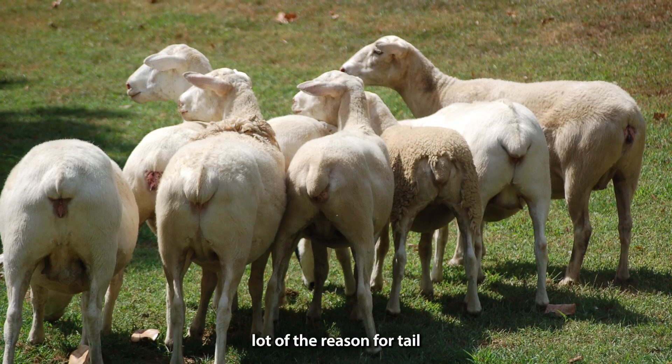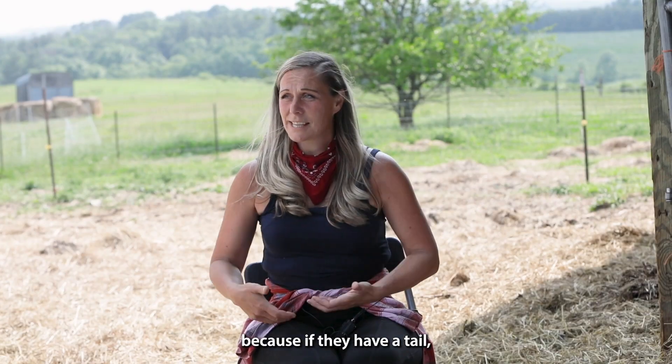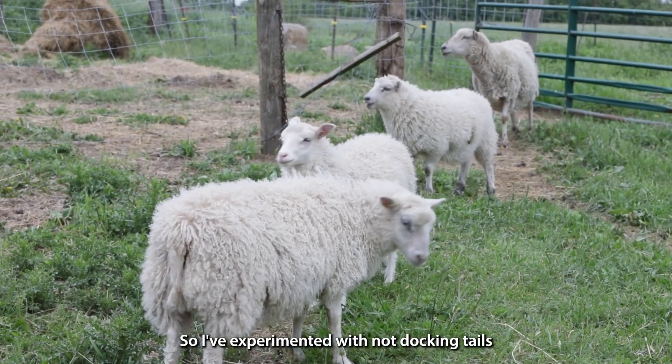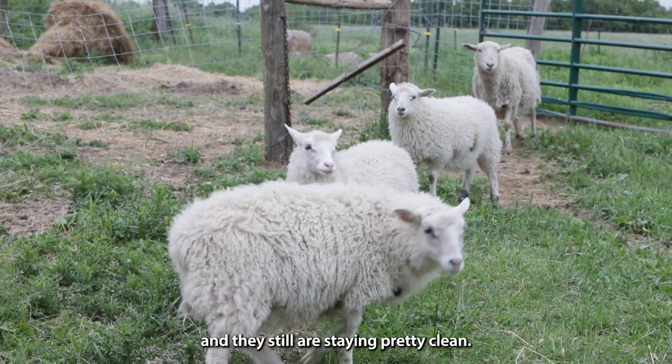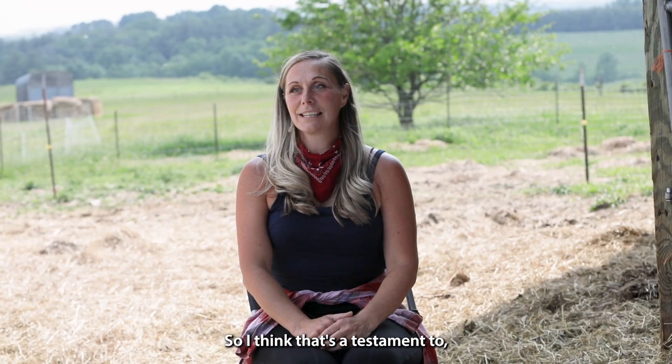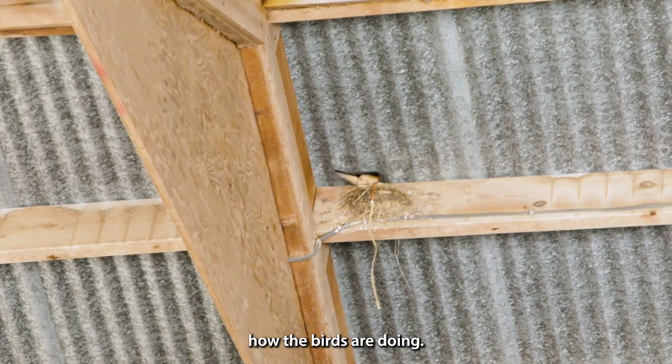A lot of the reason for tail docking is to prevent fly strike, because if they have a tail, then they have manure buildup. So I've experimented with not docking tails, and they're still staying pretty clean, and I've still seen no flies. I think that's a testament to how the birds are doing.